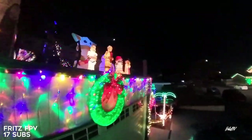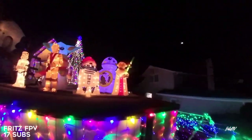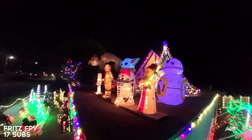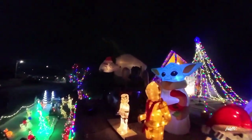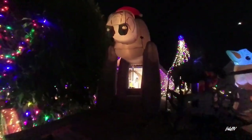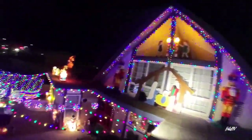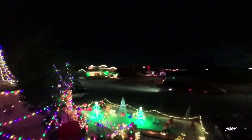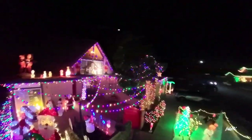Here we have Fritz FPV also flying through a Christmas display. I had to include this one because we had that Star Wars display — Yoda and baby Yoda. I think this is just one house that they went nuts on. Really great display and really great flying from Fritz doing all the fly throughs and everything. Getting that stabilized Cinewhoop footage. Love it.